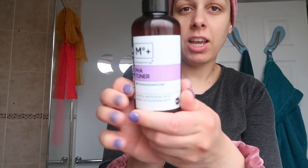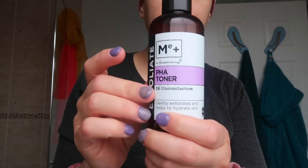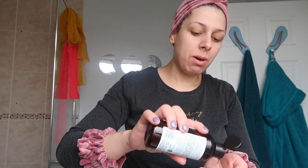Next I go with this PHA toner. There are some concerns around PHAs, but because the amount used is very small it won't harm the baby. I apply it with my hands — you don't need cotton pads; it's wasteful and your hands will do the job.